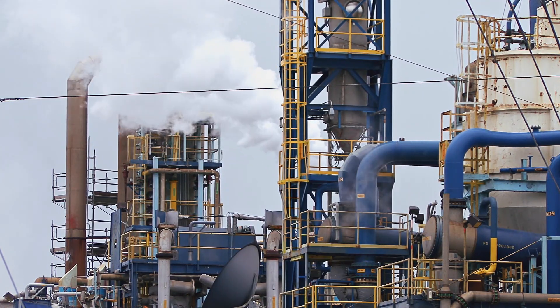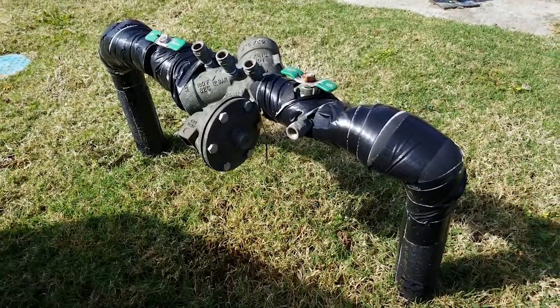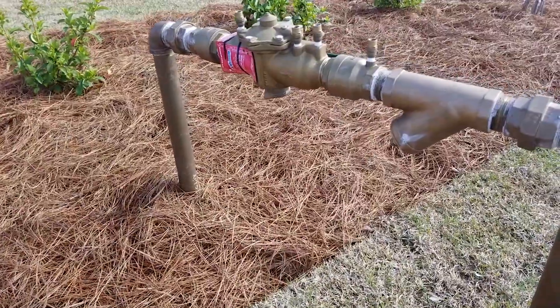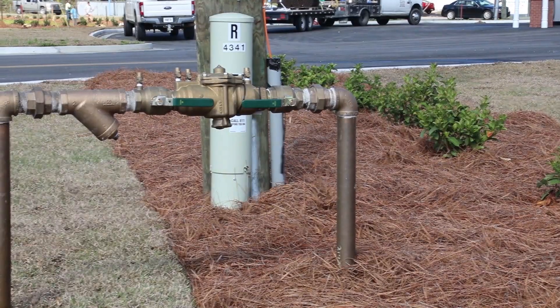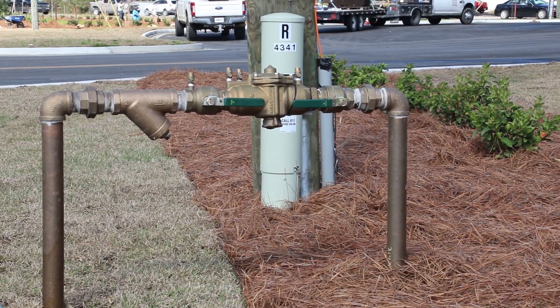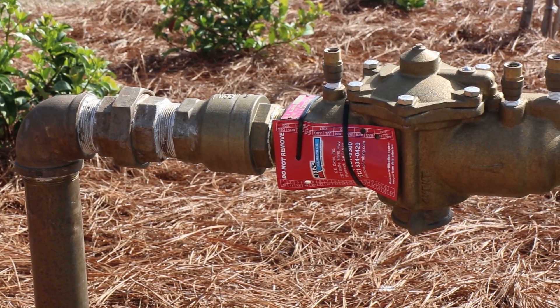High-risk facilities typically use a device known as an RPZ, or Reduced Pressure Zone backflow preventer. This device dumps water to the ground if the pressure inside the building gets higher than our system pressure, or if the pressure drops below it, like in the case of a water main break. This type of device has to be installed above ground to work correctly, which is why you often see them popping up on the side of the road.